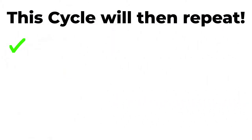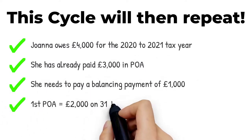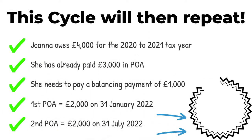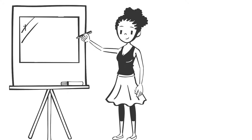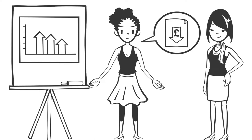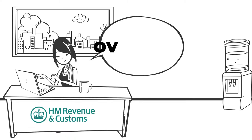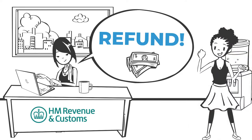This cycle will then repeat. If Joanna expects her tax bill to decrease next year, she can ask HMRC to reduce her payments on account. And if she ends up paying too much tax, she'll get a refund from HMRC when she submits her tax return.